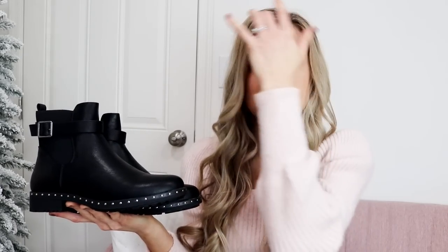Moving to accessory favorites — first, these studded booties give a very designer look for less. They're a very popular boot style this season with a nice adjustable band up top and studs around the bottom. They also have plain ones without the studs if you want a typical Chelsea boot style. They're surprisingly comfortable — I shared these in a few recent try-on hauls.